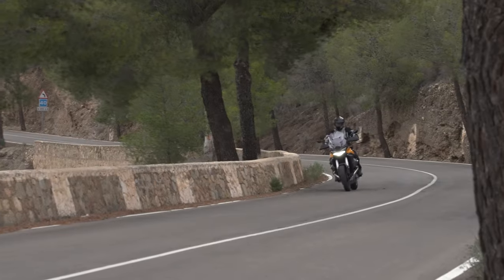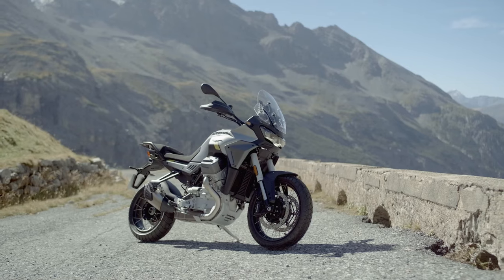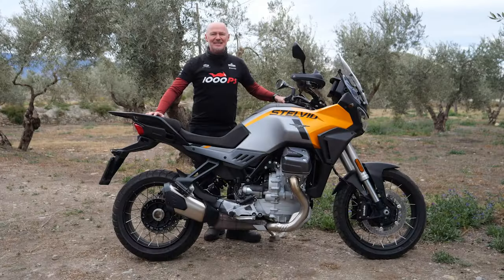Hello and welcome to another 1000PSTV video. Moto Guzzi has brought back the Stelvio and I have the pleasure of riding it here in Spain for the first time. So if you're interested, stay tuned.